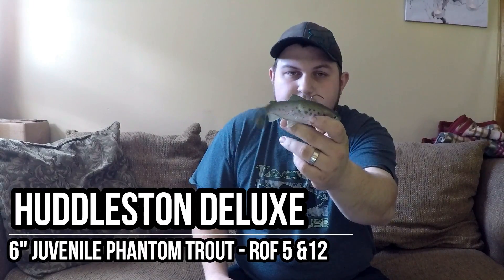The last two baits I got were the Huddleston six inch in the phantom juvenile trout. Our lakes around here are all stocked with trout so I'm hoping to connect on some good sized fish with this. I got it in the ROF5 and the ROF12 — basically all that is is the weight and rate of fall. The 12 falls 12 feet every 10 seconds, the 5 falls 5 feet every 10 seconds. These aren't the 68 special, just a regular six inch. I also got some 174-pound single wire. If you haven't seen Tackle Warehouse's tactical rigging how-to video, I'll link it in the description — it's really informative, especially about the Huddleston six, eights, and tens, and even like the Battles trout from Working Class Zero. It makes adding stinger hooks really simple.